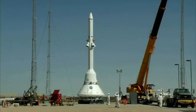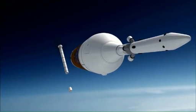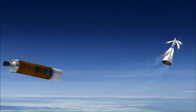It's called a launch abort system. Just as a fighter pilot has an ejection seat to lift him out of a crashing airplane, a launch abort system, or LAS, lifts the spacecraft away from a rocket that is suffering a catastrophic failure.